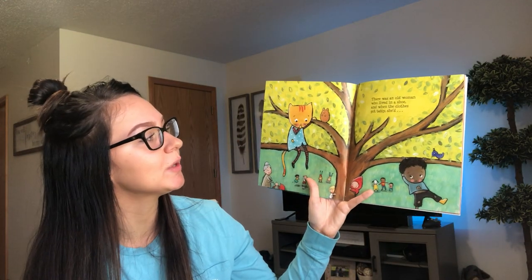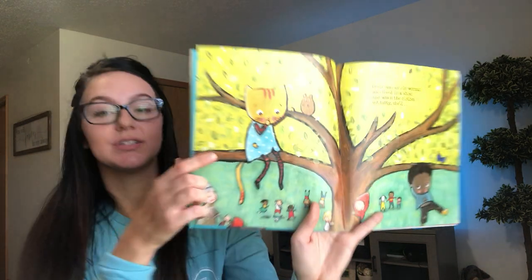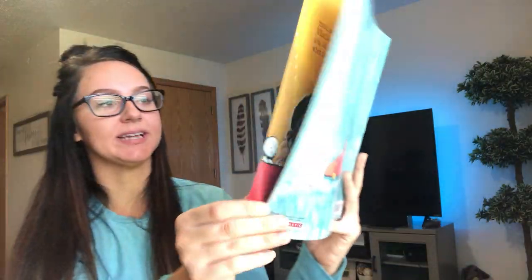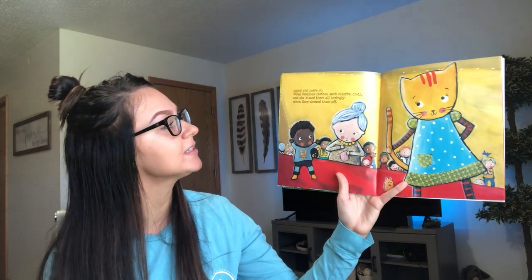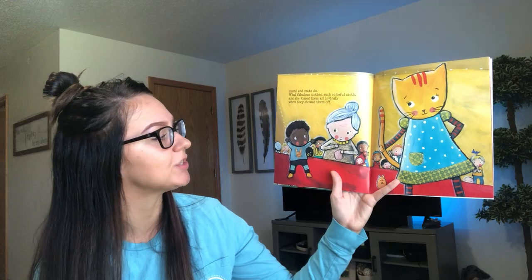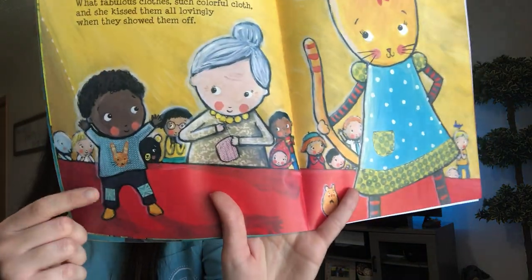There was an old woman who lived in a shoe and when the clothes got tattered — some of the clothes have some holes in it and she's going to fix them — mend and make do. What fabulous clothes, such colorful cloth. And she kissed them all lovingly when they showed them off. So she fixed them and they look really nice now.